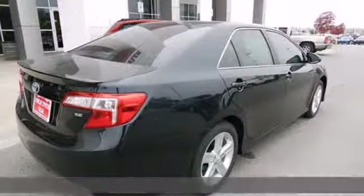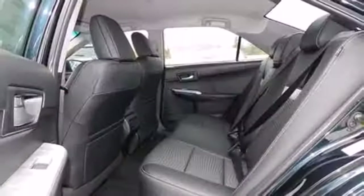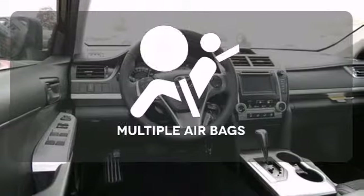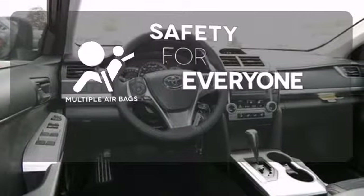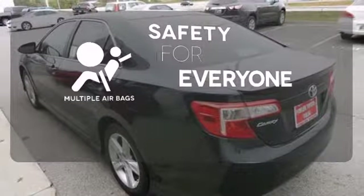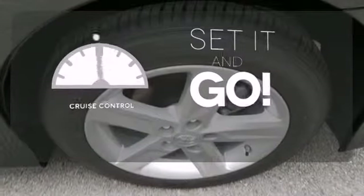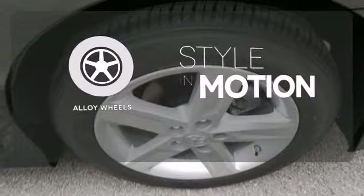Standard equipment includes steering wheel audio controls, multiple airbags, a low tire pressure warning, plus stability and traction control. Multiple airbags provide safety for everyone in those worst-case scenarios. The cruise control makes those long road trips much easier, and the alloy wheels make this vehicle look sharp.